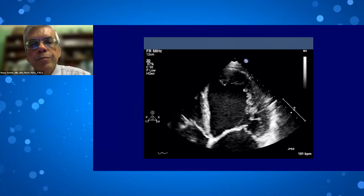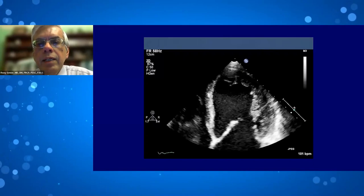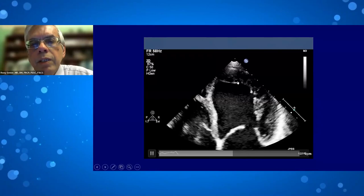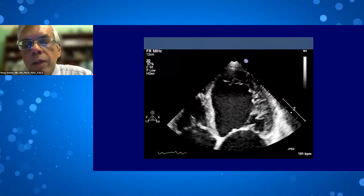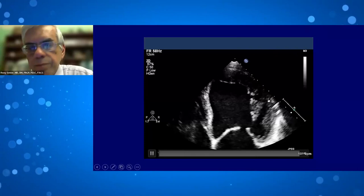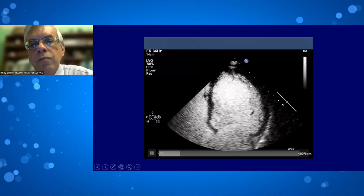Even when the LV appears dilated and severely hypokinetic, accurately assessing LV volume is difficult due to trabeculation — it is unclear where the endocardium ends. The guidelines state that for measuring ejection fraction, the cursor should be placed at the compacted myocardium. When contrast is injected, the trabeculations and compacted myocardium become clearly visible, allowing much more accurate LV volume assessment.